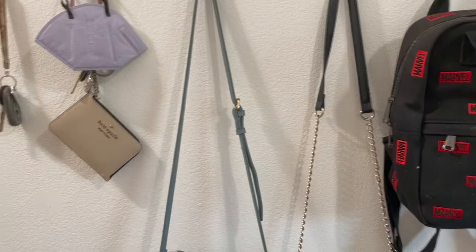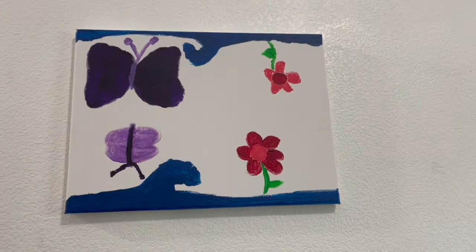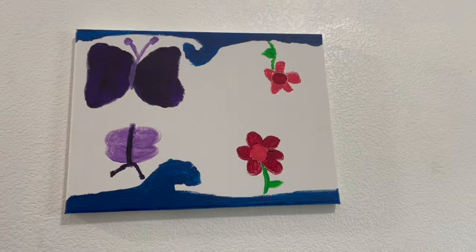I have a picture that me and my little painted. It was actually a TikTok trend where one person starts painting for five minutes and then the other person takes it over, and she said I could keep it so I'm keeping it.